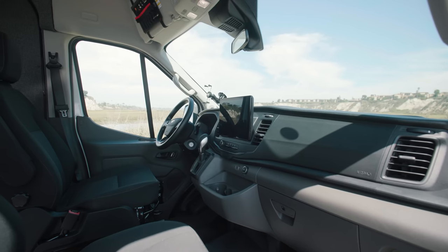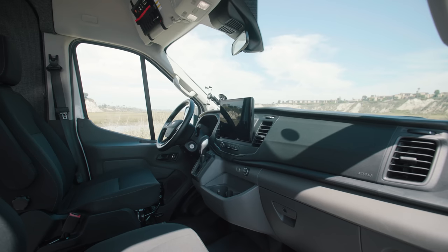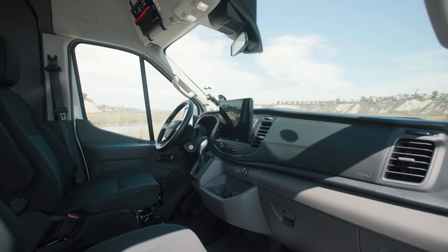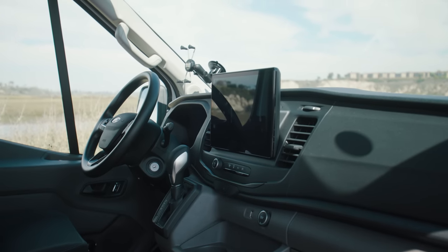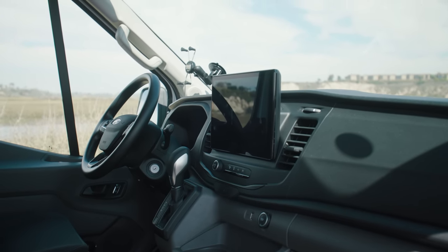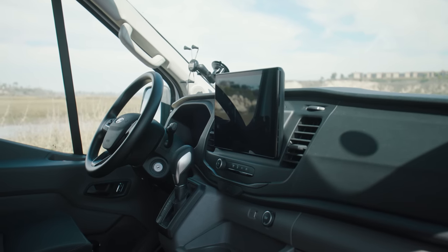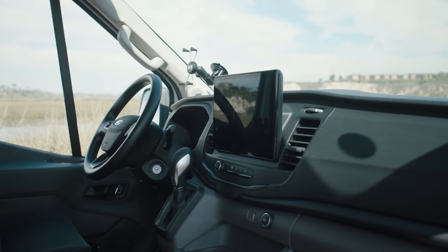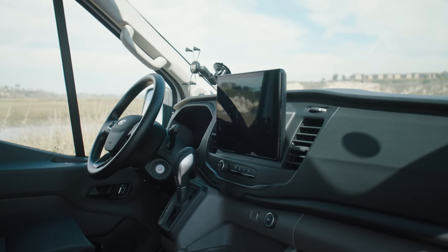In the front of the van it's got the SYNC 4 display with the 12-inch screen. It syncs up really nice with both Android Auto and Apple CarPlay. Touchscreen controls for most of the features — air conditioning, heating, things like that. It also has a 360 camera so when you're in reverse you've got the top-down view to see all the way around the van. Really a nice display area. Happy with how this cockpit feels when we're driving it.